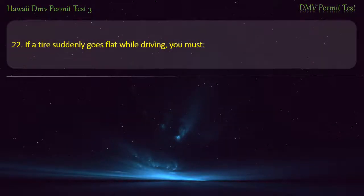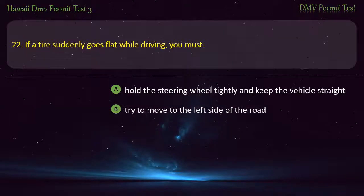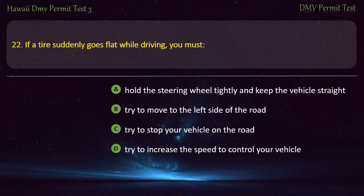Question 22. If a tire suddenly goes flat while driving, you must: Hold the steering wheel tightly and keep the vehicle straight; Try to move to the left side of the road; Try to stop your vehicle on the road; Try to increase the speed to control your vehicle. Answer: Hold the steering wheel tightly and keep the vehicle straight.